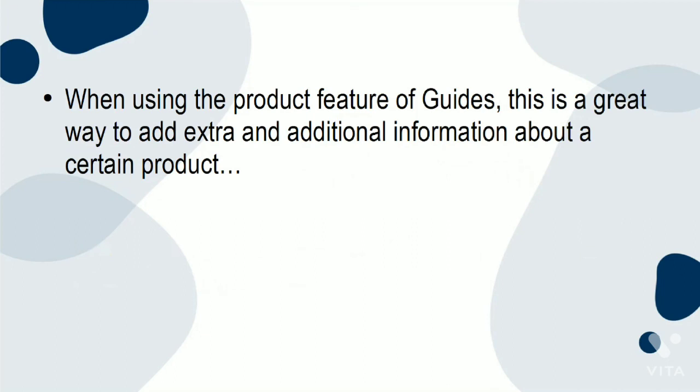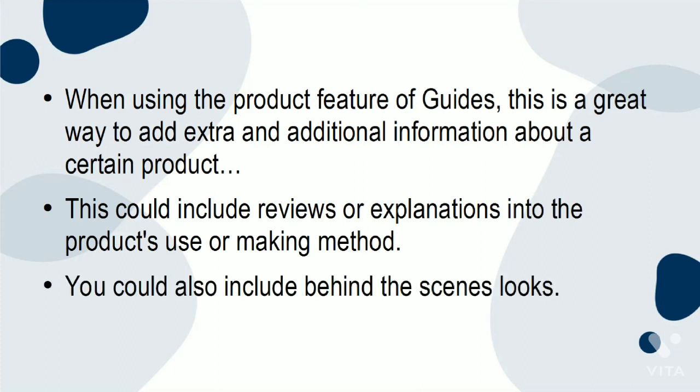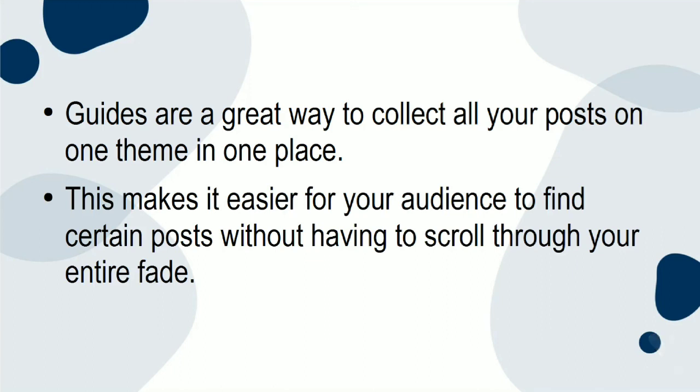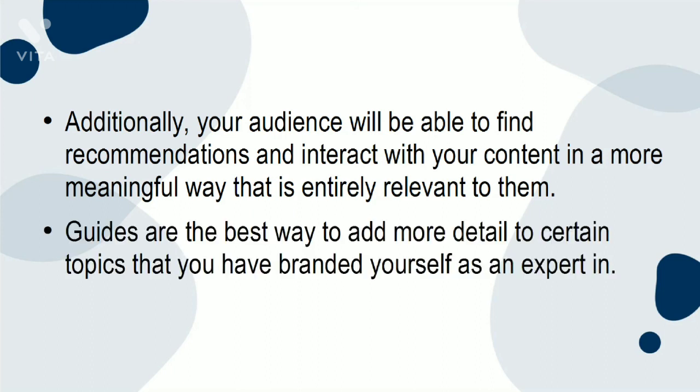When using the product feature of Guides, this is a great way to add extra information about a certain product — including reviews, explanations of the product's use, making method, or behind-the-scenes looks. Guides are a great way to collect all your posts on one theme in one place, making it easier for your audience to find certain posts without having to scroll through your entire feed. Additionally, your audience will be able to find recommendations and interact with your content in a more meaningful way that is entirely relevant to them.